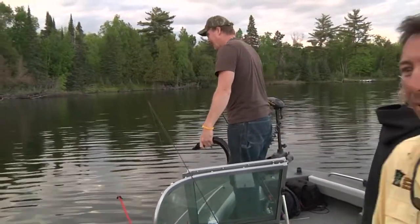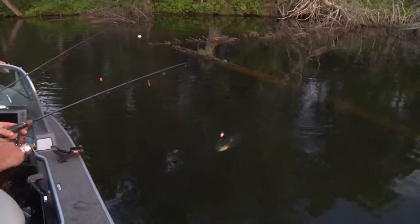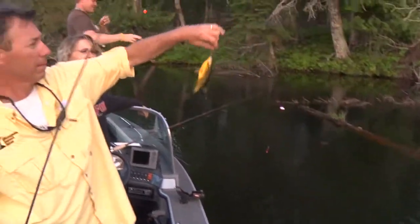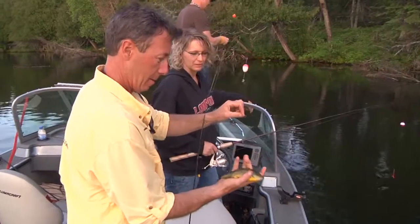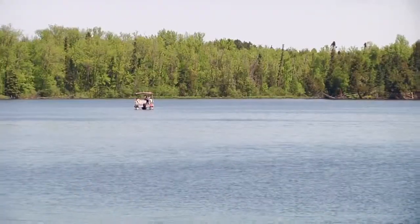He surprised you, didn't he? Yeah — he wanted it, he came back for it a few times. Look at there, that monster. Look at that, Wasson Lake. That yellow color on his belly. Beautiful. That's about a nine-incher.